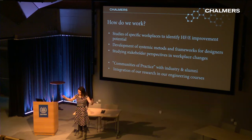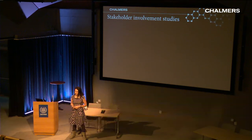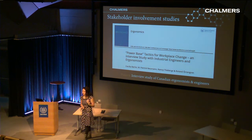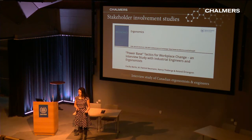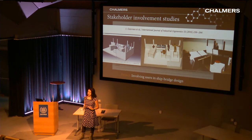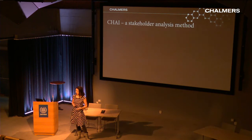I did stakeholder involvement studies on Canadian ergonomists and engineers — stemming from my doctoral period — looking at power-based tactics and how they persuade others to implement their way of doing things on the factory floor. I also did a study involving users in shipbridge design using mock-up models, comparing three different types of physical representations to see what kind of feedback each gives from users. It turns out there are differences, and that knowledge has been useful in other projects.